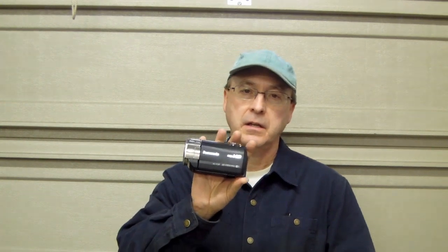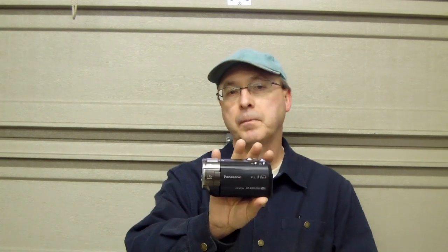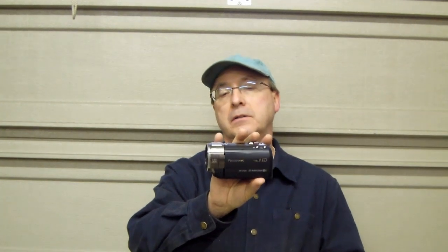Hello, folks. Today I thought I'd do something a little bit different. I thought I'd talk through the new video camera I just picked up. It's a Panasonic — let's see here — it's a HCV720. It's a current camera, currently in production.